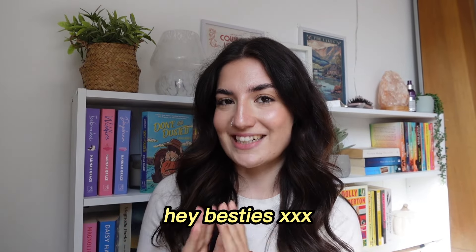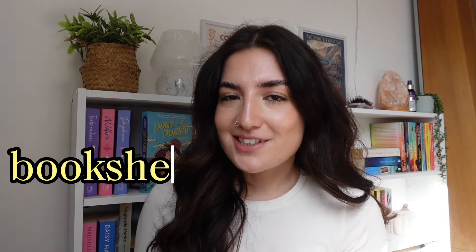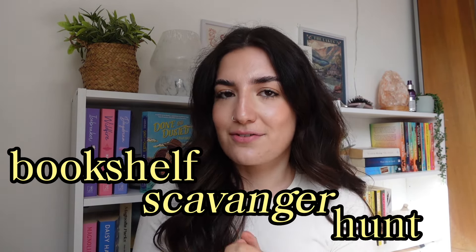Hello and welcome to my channel. If you're new here, my name is Charlotte. If you are not new, welcome back — it's so good to have you. Today, as you will have seen from the title of this video, we're doing one of my favorite videos to watch: it's a bookshelf scavenger hunt. I got this idea from Ellen — I'll put her here, I'm sure you all know her.